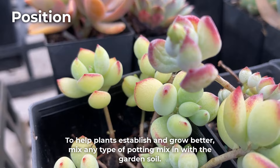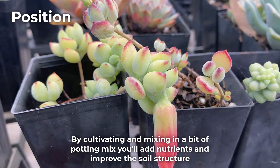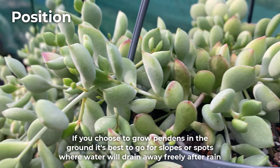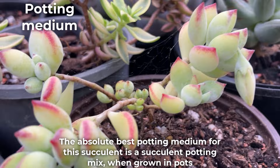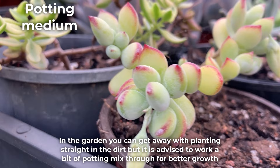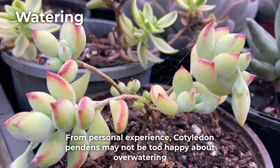To help plants establish and grow better, mix any type of potting mix in with the garden soil. The roots tend to be quite thin and can find it difficult to break through hard garden soil. By cultivating and mixing in a bit of potting mix, you'll add nutrients and improve the soil structure. If you choose to grow pendens in the ground, it's best to go for slopes or spots where water will drain away freely after rain. The absolute best potting medium for succulents grown in pots is a succulent potting mix, though in the garden you can get away with planting straight in the dirt.